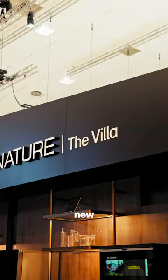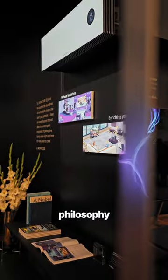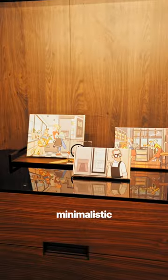LG invited me to Berlin to check out their new LG Signature line of products at Aether. Here are my thoughts. LG Signature's philosophy, Live Beyond, is all about experiencing next-level living by combining cutting-edge technology with sleek, minimalistic design.